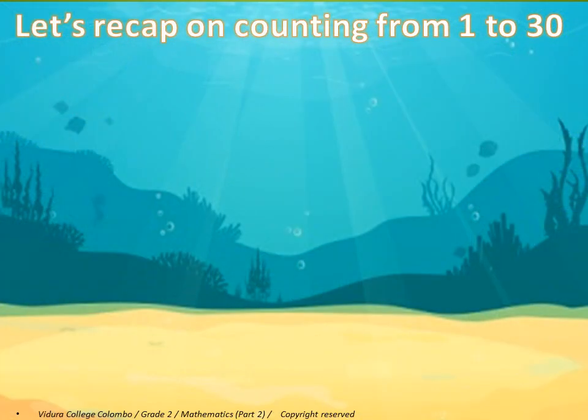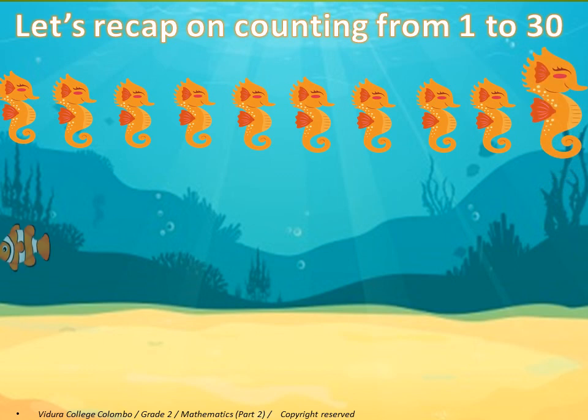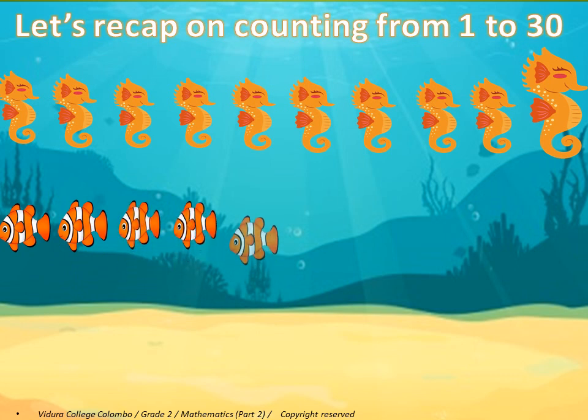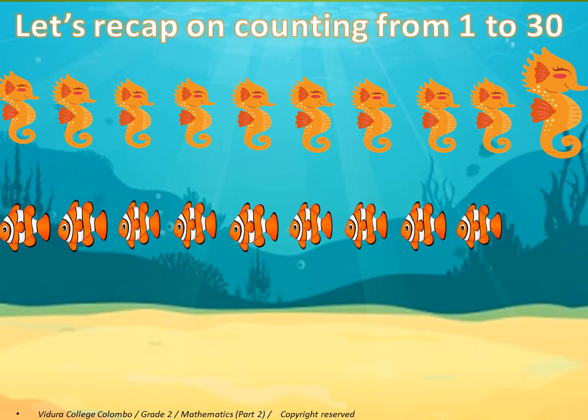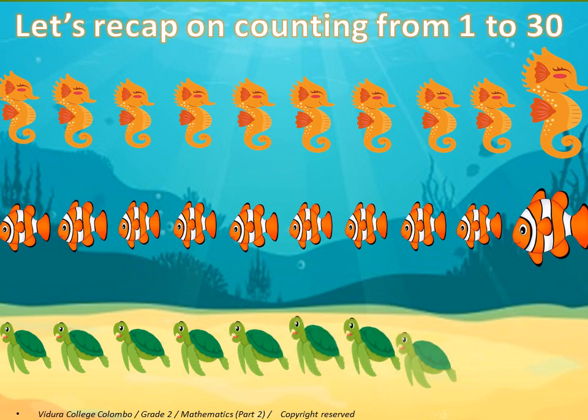Let's recap on counting from 1 to 30. 1, 2, 3, 4, 5, 6, 7, 8, 9, 10, 11, 12, 13, 14, 15, 16, 17, 18, 19, 20, 21, 22, 23, 24, 25, 26, 27, 28, 29, 30.